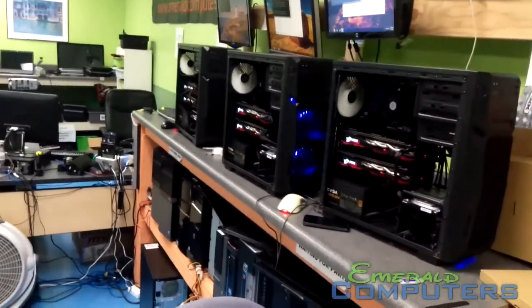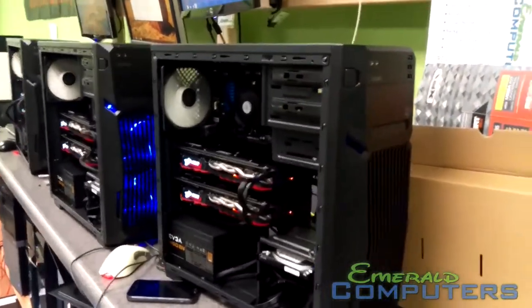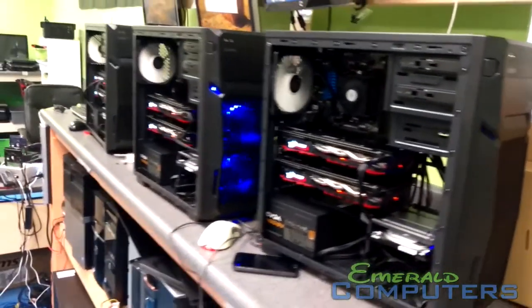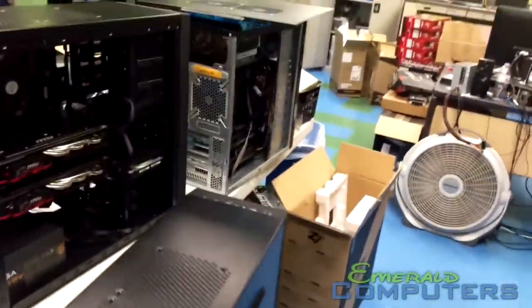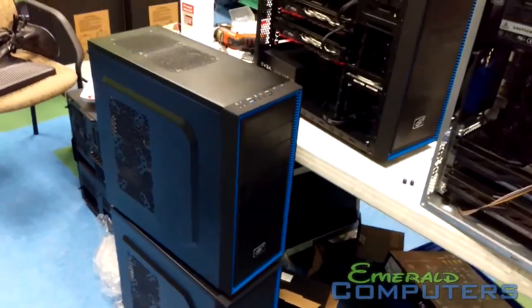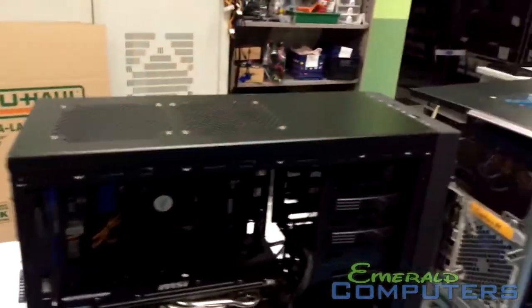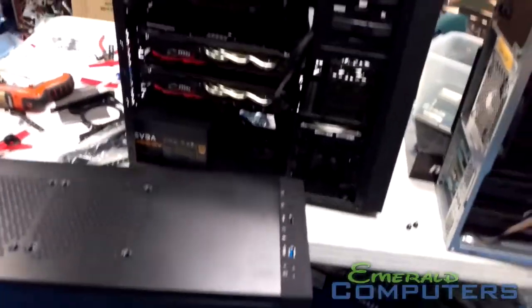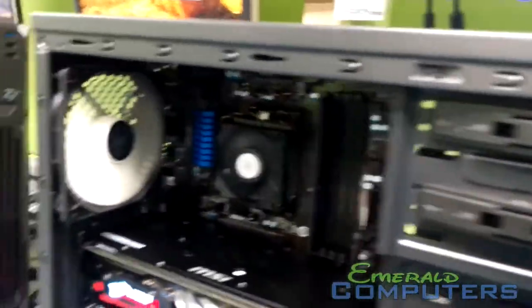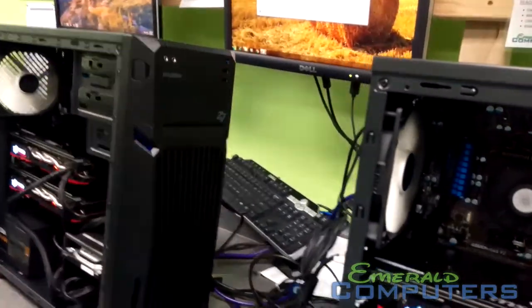We got three of these Zalman cases on special, so the guy in Florida is getting lucky with those. Our standard case is the Tesseract — it has this cool blue line around it. The guy in Idaho wanted four that matched, so he's getting four Tesseracts because we only had three Zalmans. The guy in Florida doesn't care if they match, so he's getting three Zalmans and three Tesseracts.